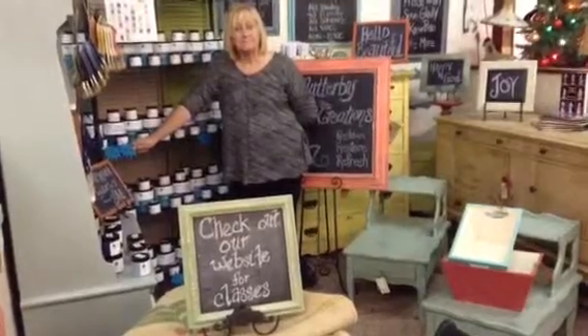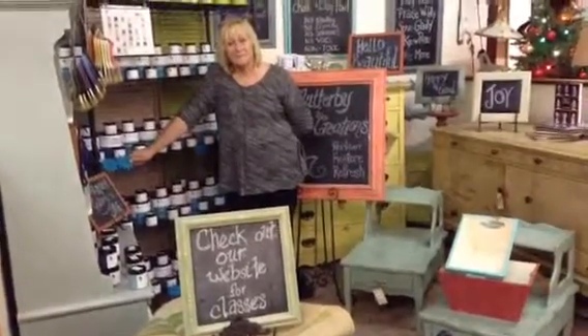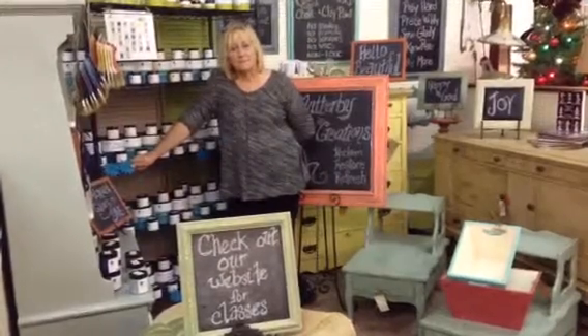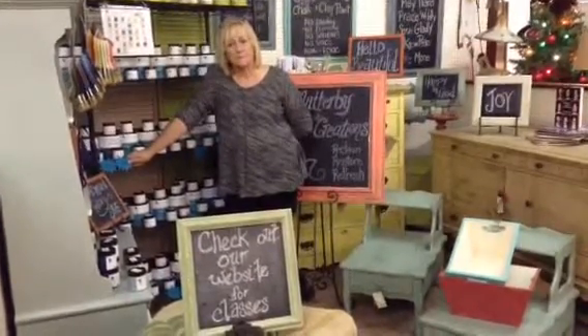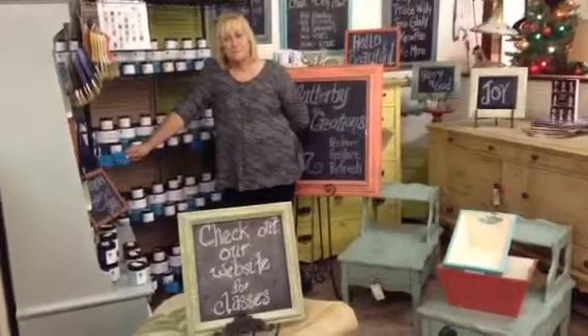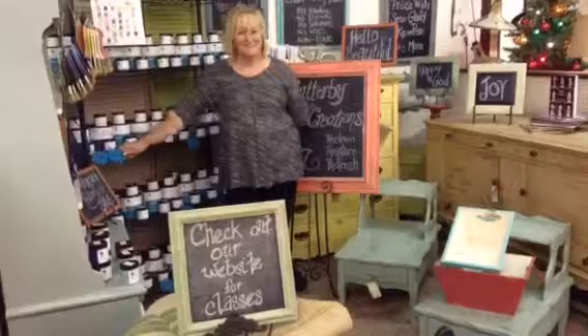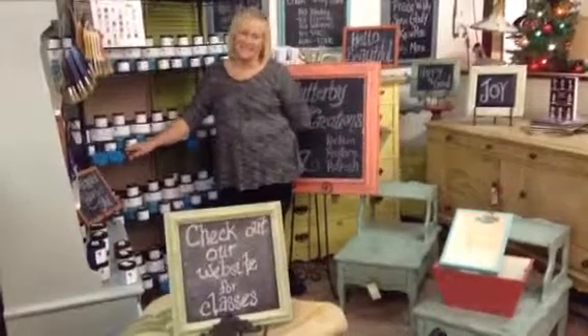All right, Anita, everybody, I highly recommend that you check out some of the classes that Anita does offer. I have personally taken one of her classes, and it was a great time. I learned so much from this very informative lady. Thanks so much for being such a good sport about all this, Anita. We appreciate you so much. Thank you.